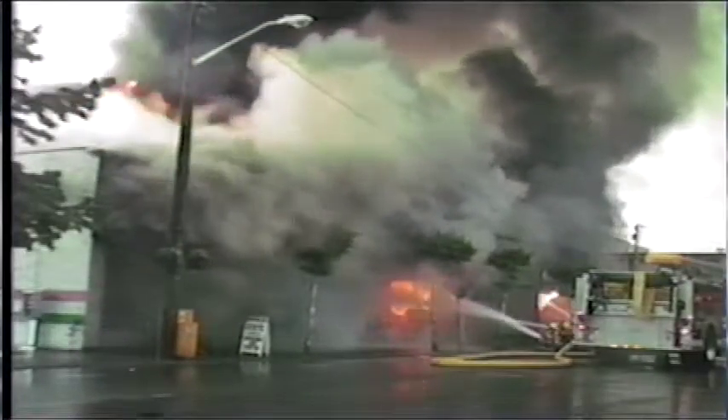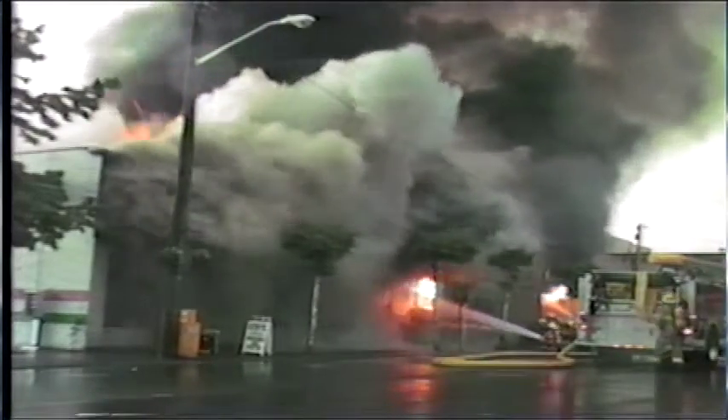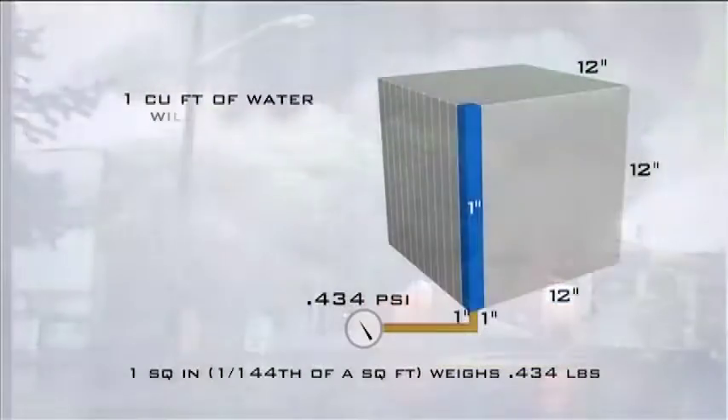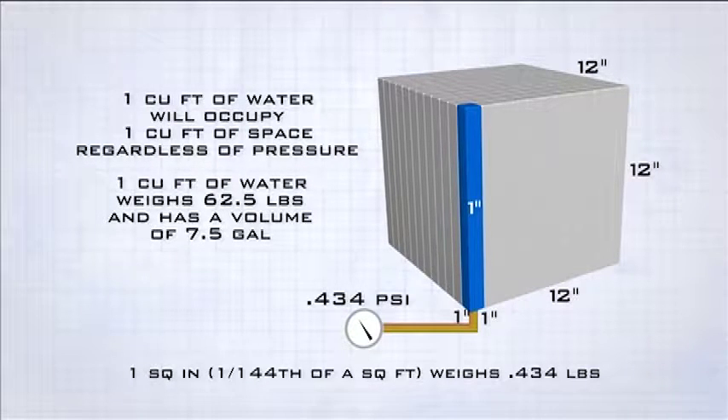First, let's look at the basic principles of water pressure. Before we can understand water supply and delivery systems on the fire ground, we must first understand the nature of water. Water is easy to pump because it cannot be compressed by applying pressure. Therefore, it is also fairly straightforward to calculate its behavior. One cubic foot of water will occupy virtually one cubic foot of space, regardless of pressure. One cubic foot of water weighs about 62.5 pounds and has a volume of 7.5 gallons. These facts are the basis for understanding how water will act on a fire ground.